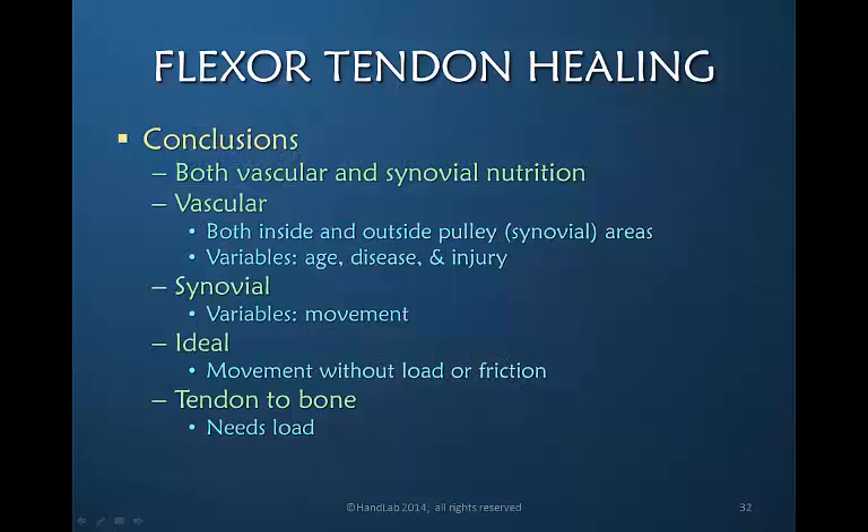In summary, flexor tendon healing involves both vascular and synovial nutrition. Vascular supply occurs both inside and outside the pulley areas but can vary based on age, disease, and direct trauma to the vascular system. Synovial nutrition varies based on movement — movement facilitates it. The goal is movement without load or friction, and it's our job as therapists to minimize load and friction. However, if the tendon needs to heal to bone, some load is needed to facilitate that healing.